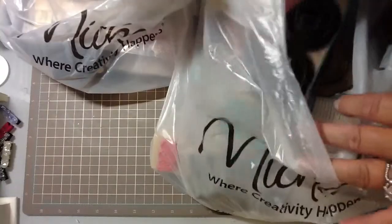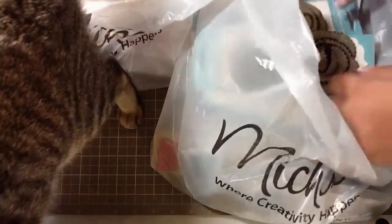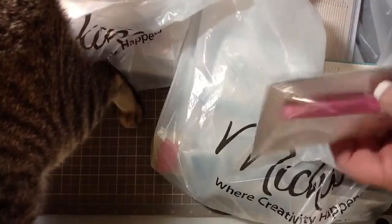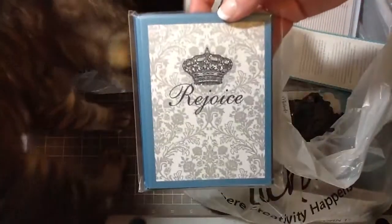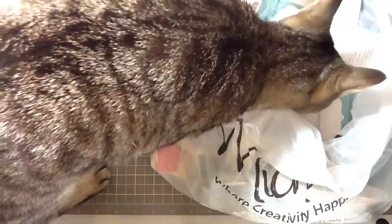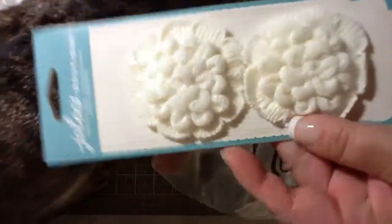I'm kind of excited because they had a lot of things that I hadn't seen before. So I got these and these, and I got this out of the — this was 50% off, so I think it was 50 cents. And then they had new stuff in the $1.50 area. So I got these little cards and this frame.